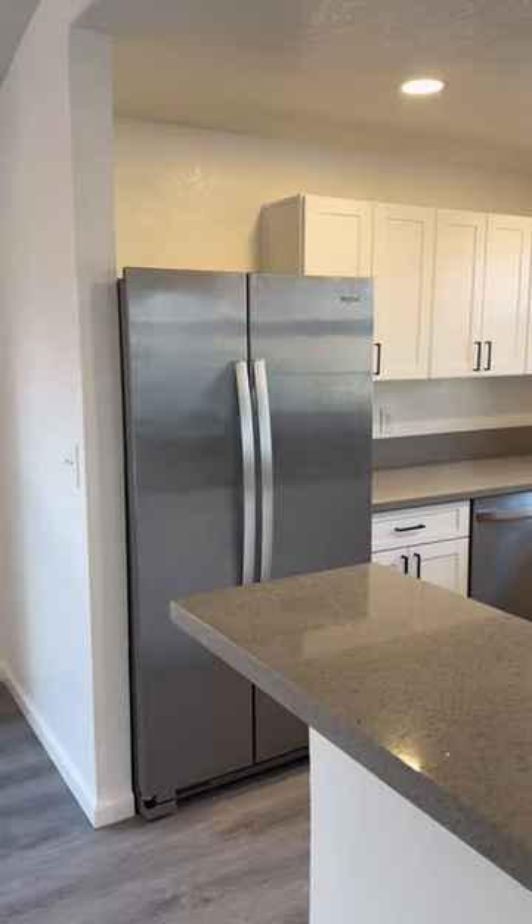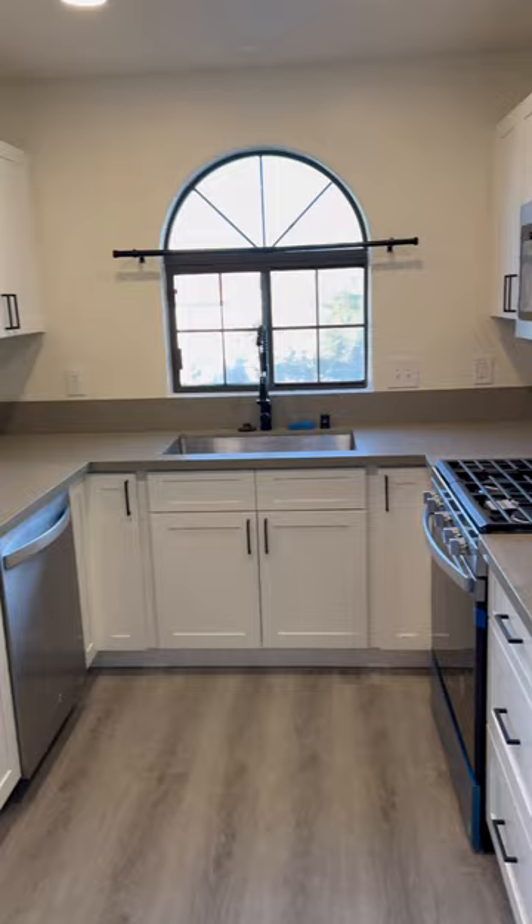Hey guys, 1415 Santa Marta Rita Unit H. Quick look at the kitchen.